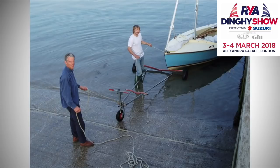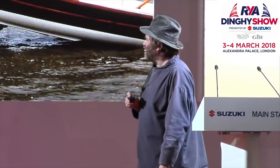This is, as you can see, a Wayfarer on a nice sheltered slipway. They're using the combi trailer technology, where you float the dinghy onto a trolley and then you put that under a road trailer.